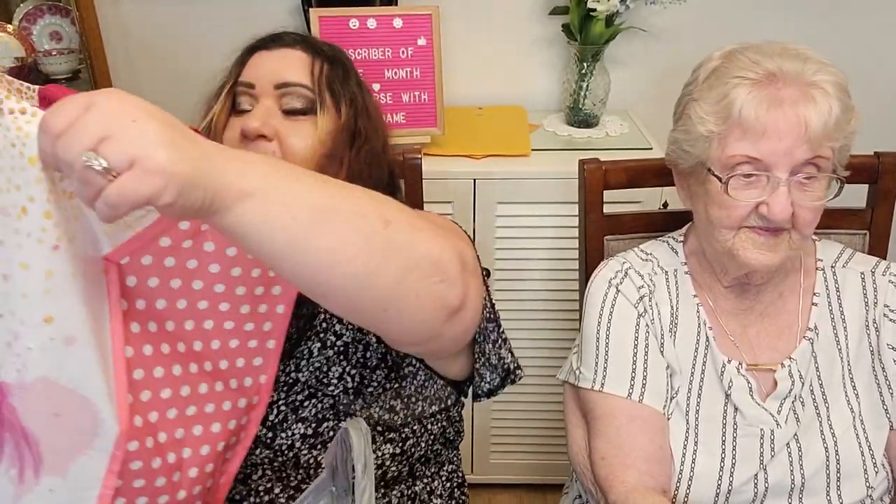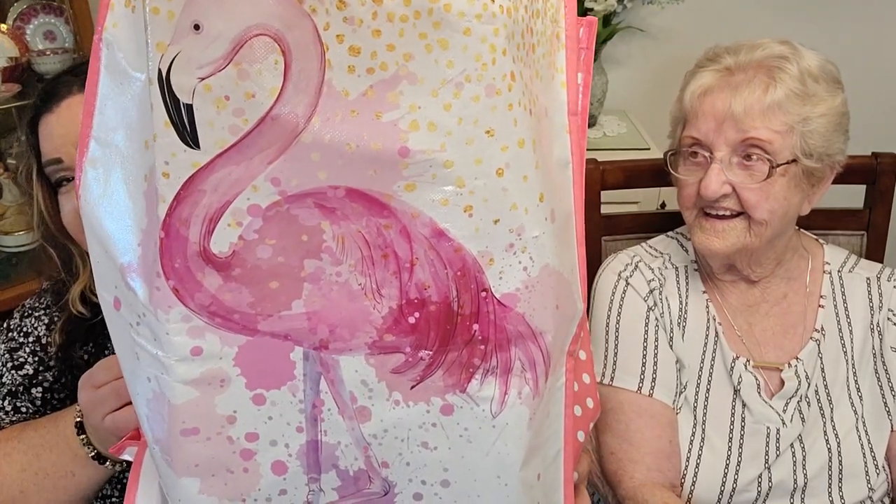There will be more makeup giveaways to come — I promise you, because I need to get rid of a lot of makeup. I'm using my pretty bag here that Jenny sent me — thank you again, Jenny, I love this bag so much.